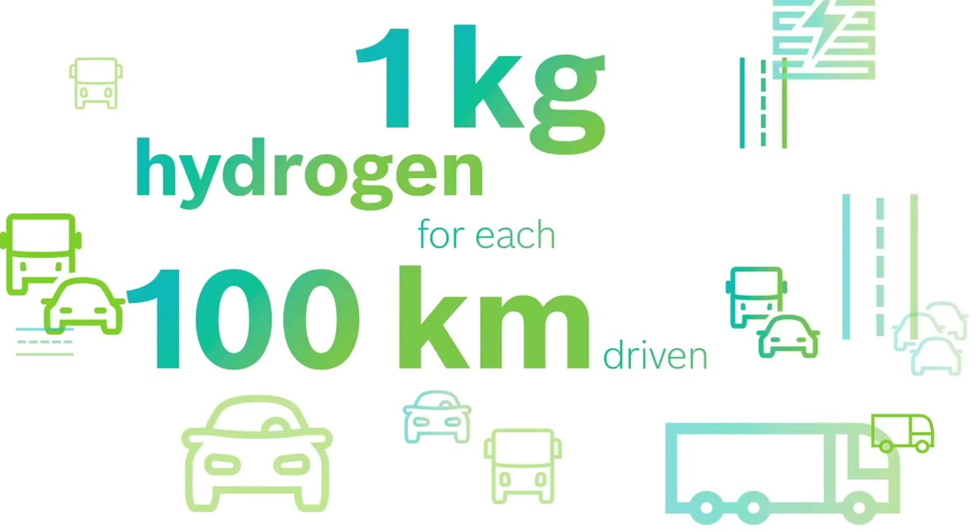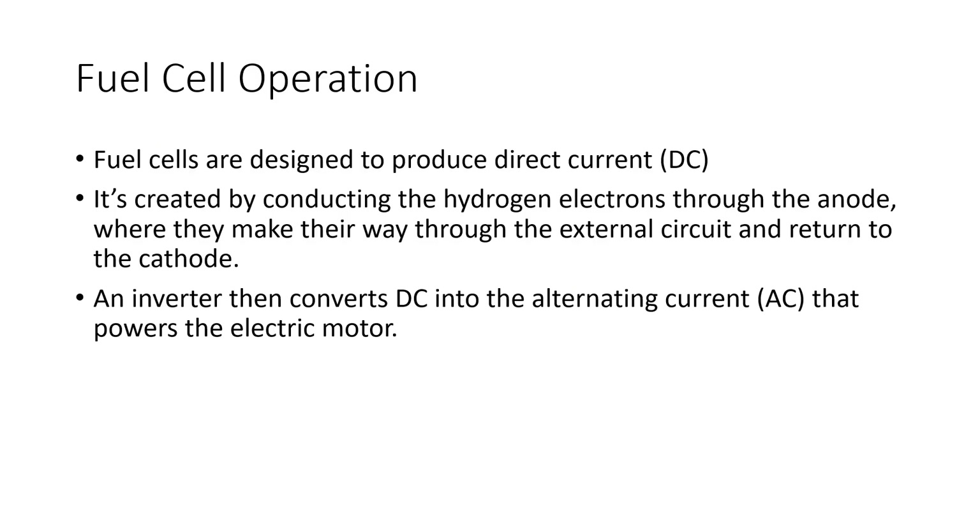This is one kilogram of hydrogen for each 100 kilometers driven — a pretty good energy density. That's what makes hydrogen so appealing in comparison to battery electric vehicles. Fuel cells are designed to produce direct current. It's created by conducting the hydrogen electrons through the anode, where they make their way through the external circuit and return to the cathode. An inverter then converts DC into AC that powers the electric motor.